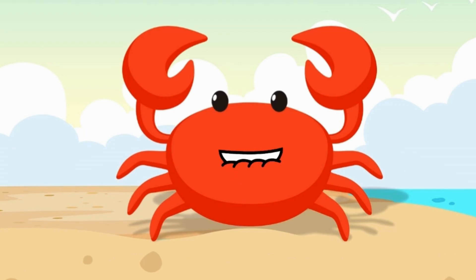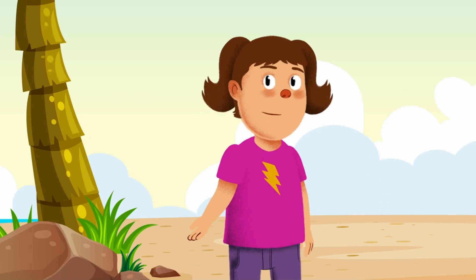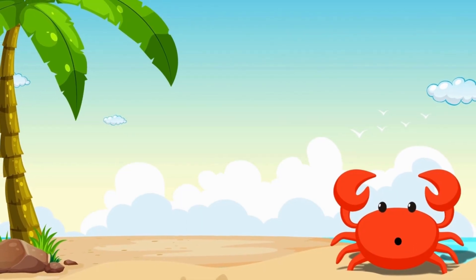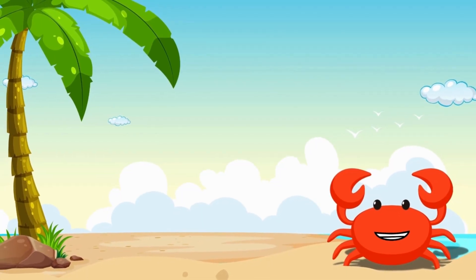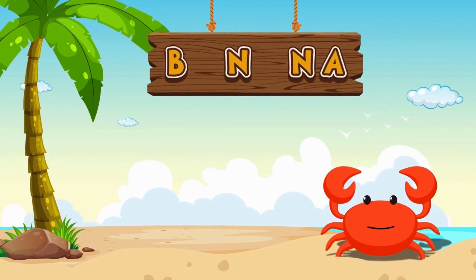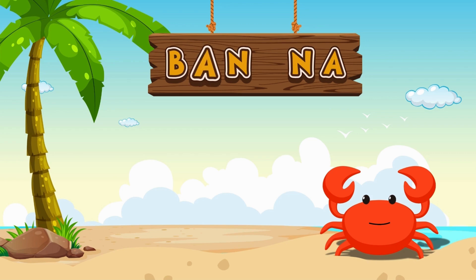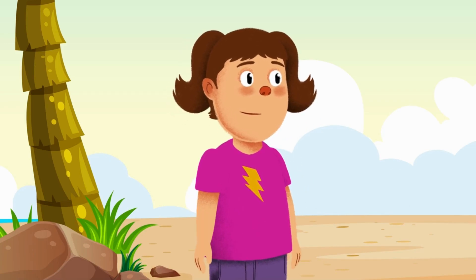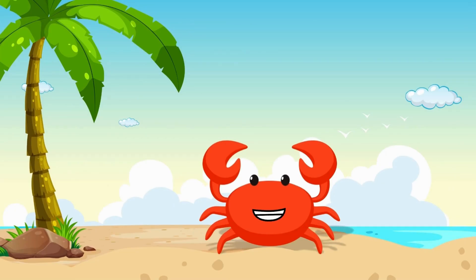Each answer will reveal missing letters of fruits and vegetables! Alright, we're up for it! What's the first riddle? Complete the word by filling in the missing letters! That's easy! It's banana! Correct! On to the next one!